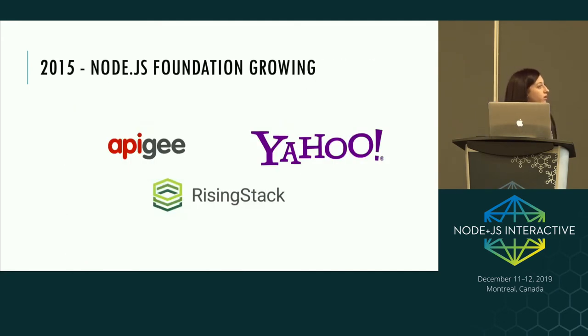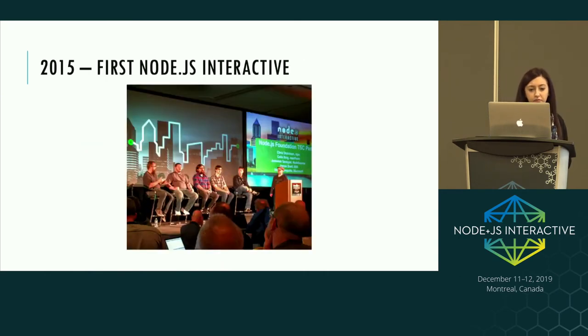In 2015, the Foundation was still growing — we saw Yahoo and others joining. We also had the first Node.js Interactive conference in Portland, Oregon, with about 700 people attending. Hot topics at the time were Internet of Things and debugging Node in production.